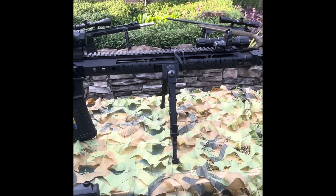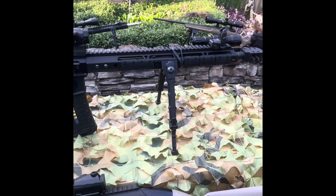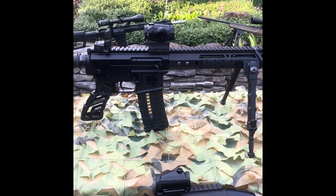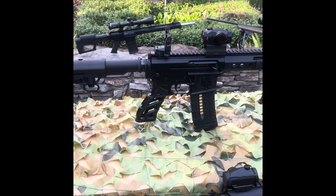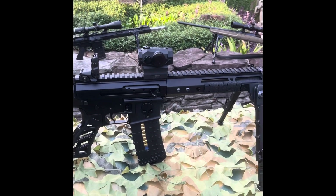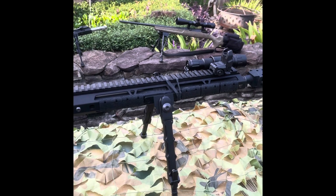The 5.56 round can bring down wild boar and other game, and it's quite suited for self-defense. An AR-15 equipped with an optic, a flashlight, and a sling is an excellent primary weapon while bugging out.